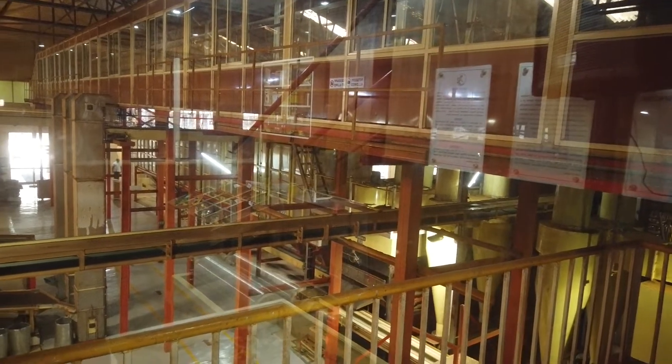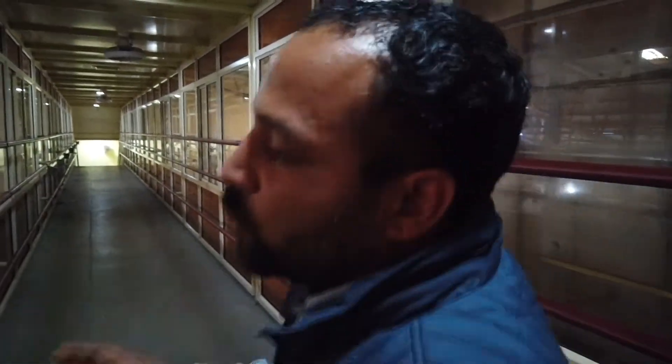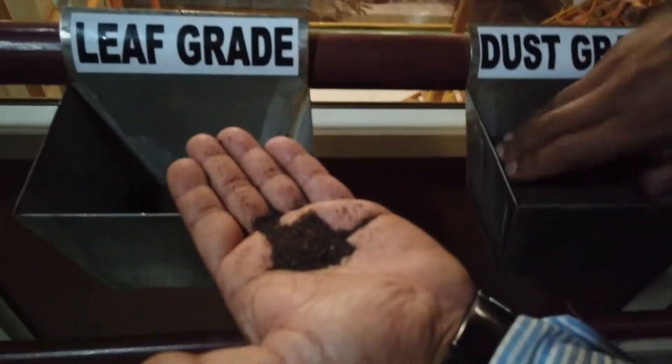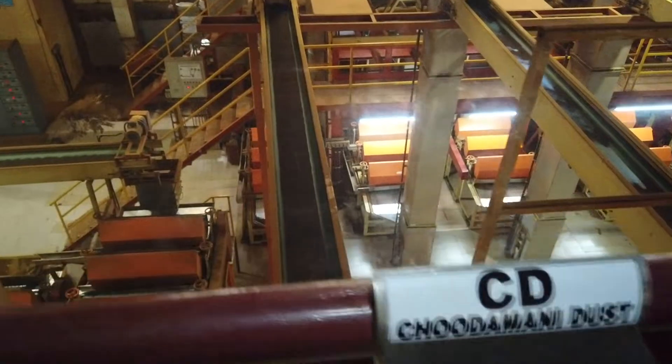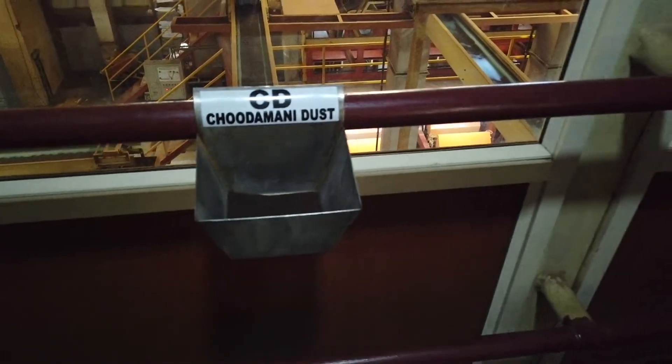Then it is taken to the sorting part. Once the teas have been dried properly, we take them to sorting. This horizontal conveyor is coming out from the dryer, and the tea is pulled out using vacuum technology. Once the teas have been cleaned, they go to sorting again. The two basic sizes are called the leaf grade and dust grade — leaves will be bold, dust will be tiny. The finest powder among the CTC grades is called Chudamani Dust.